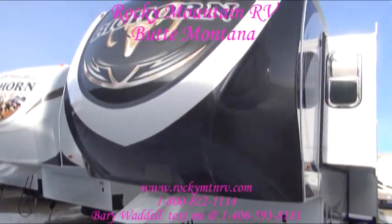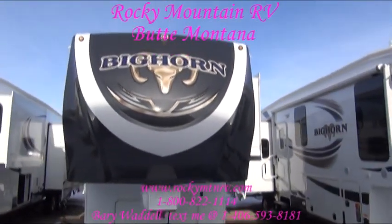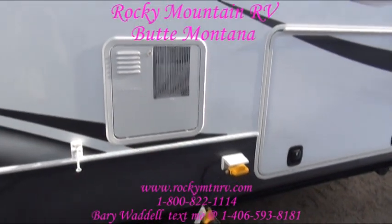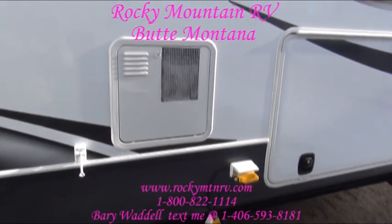Now the gray front end on this thing just looks great. LED lights up top there. Before we go inside — this unit has a 12-gallon quick recovery water heater.